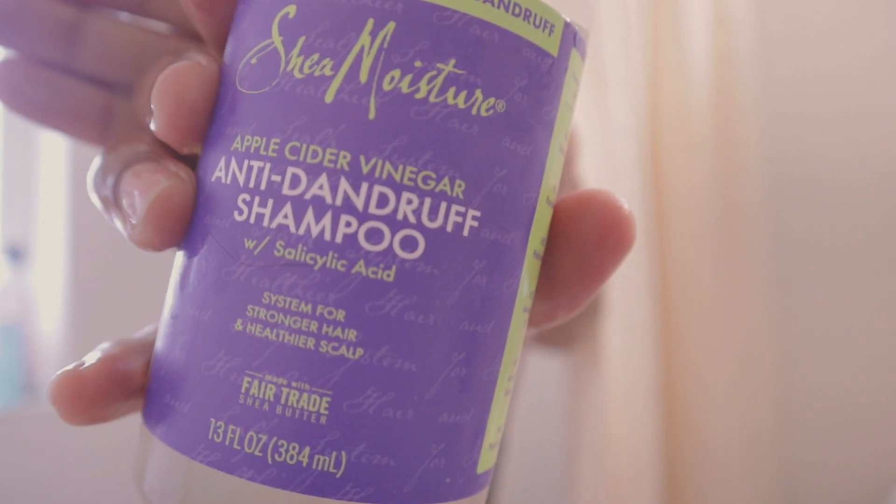I use a co-wash. In order to keep the seborrheic dermatitis under control, I have to wash my hair every two to three days. It's better to do it with a co-wash instead of another shampoo because it's more moisturizing. I also have a shampoo specifically for seborrheic dermatitis that I use once a week, usually after I go to the gym.